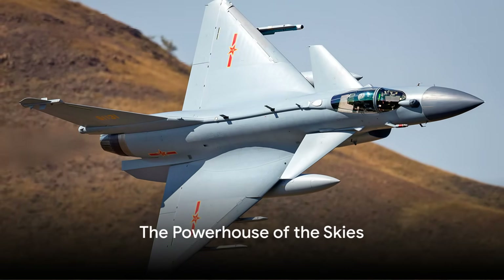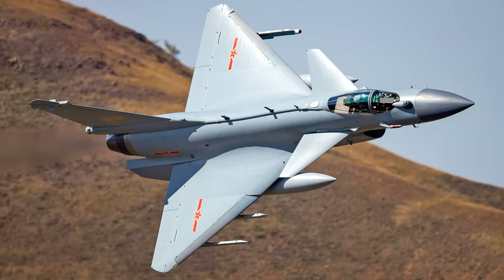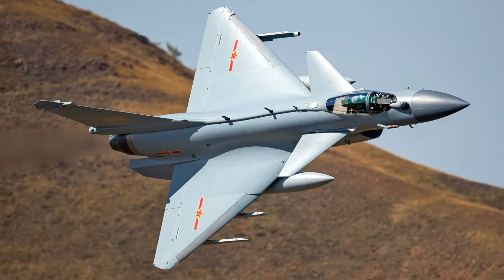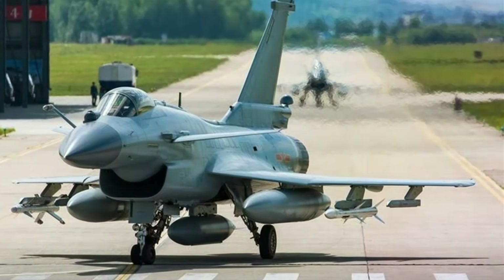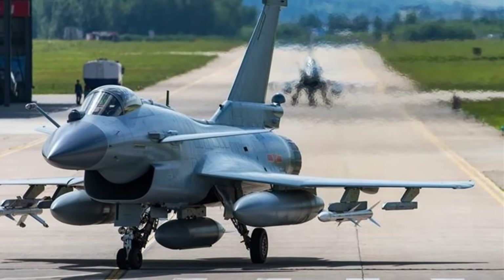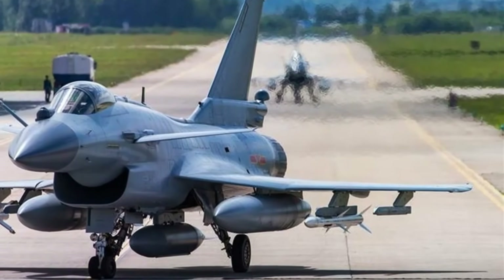Hailing from the land of the Dragon, China, the Chengdu J-10C is a fourth-generation multi-role fighter aircraft and a marvel of modern engineering. Its impressive maneuverability is matched only by the advanced avionics that guide its flight, making it a formidable adversary in any aerial combat scenario.